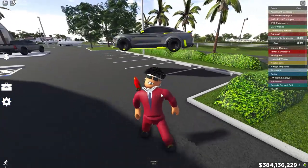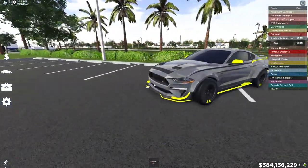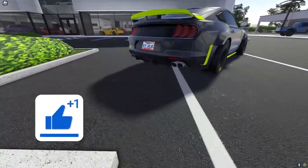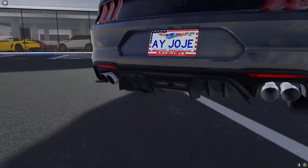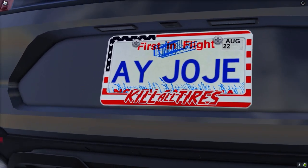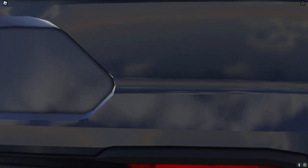Once you've got the car, obviously spawn it in. And then, as we can see, we got the car right here. But take a look at the back — we got a different license plate. Take a look at that. 'Kill All Tires,' that is so dope.